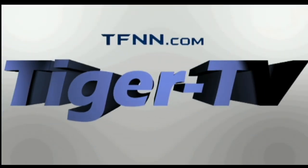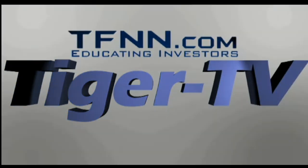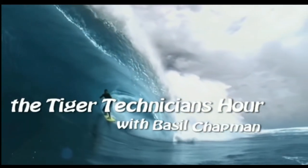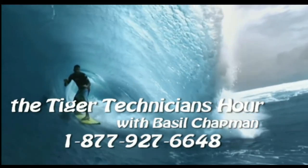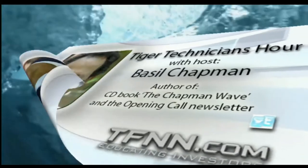The following is a presentation of TFNN, The Tiger Technician Hour, with your host Basil Chapman. Hi folks, Basil Chapman on this Friday the 8th of April, and we're looking here — I'm showing you the E-mini chart, the 10-minute S&P E-mini chart.